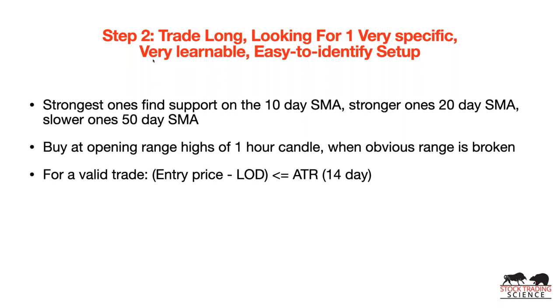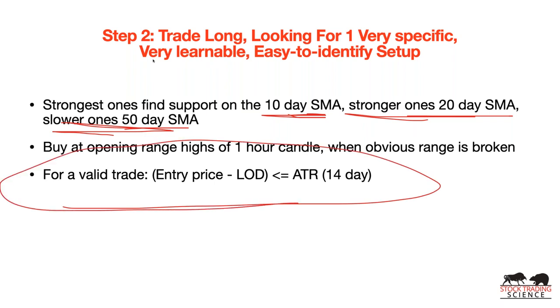When it breaks out, we enter and hold it until the close price closes below the 10-day SMA. Here's Celsius Holdings — a beverage company. It had a breakout and recently formed another absolutely beautiful setup. When do we buy? We wait for an opening range to form — either on a 5-minute candle or, preferably, a one-hour candle. On the breakout of the range of that one-hour candle, and when an obvious range is broken, we buy. For it to be a valid trade, the entry price minus the low of the day must be less than or equal to the 14-day average true range.